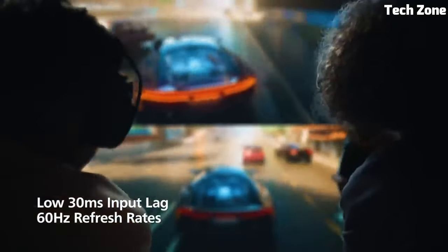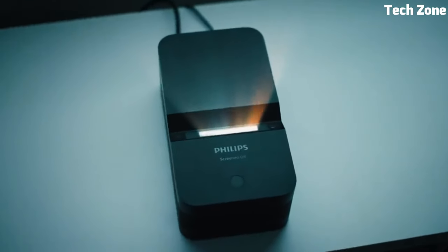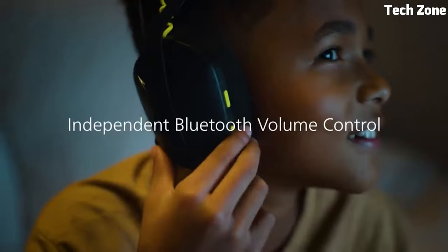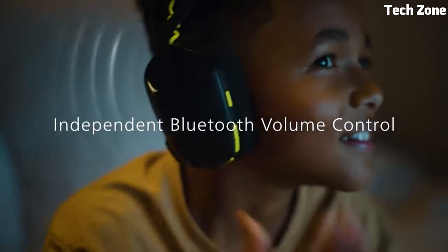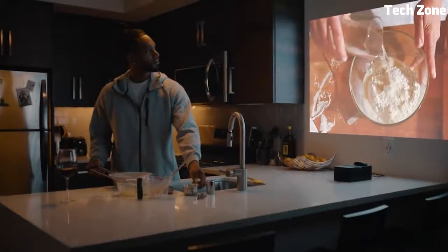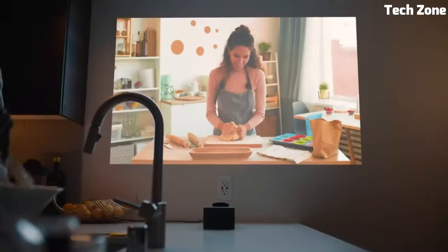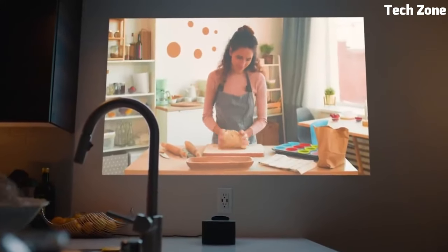With integrated speakers, Dolby Digital sound, and Bluetooth connectivity, it provides immersive audio to complement the stunning visuals. Smart features, including streaming apps and voice control, make it user-friendly. The Philips Screenio U4 redefines home theater, offering convenience, quality, and versatility in one compact package.